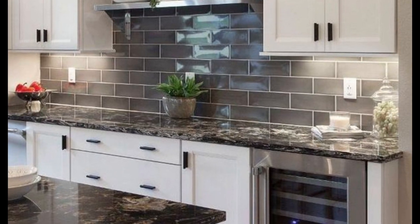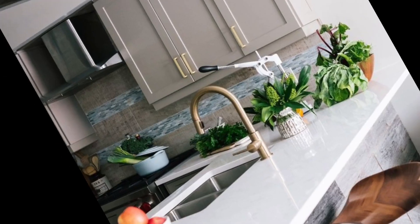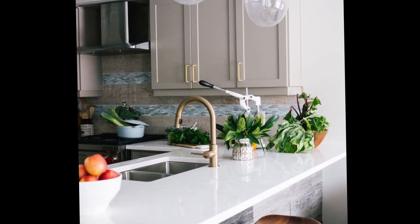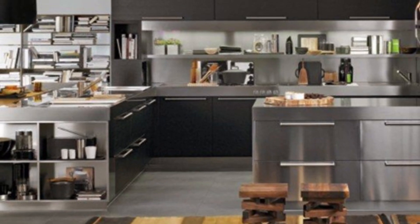Granite also comes in a wide variety of colors and patterns, making it a popular choice for kitchens. Marble — marble is a beautiful natural stone known for its elegant look. However, marble is also relatively soft and porous, making it more susceptible to stains and scratches.